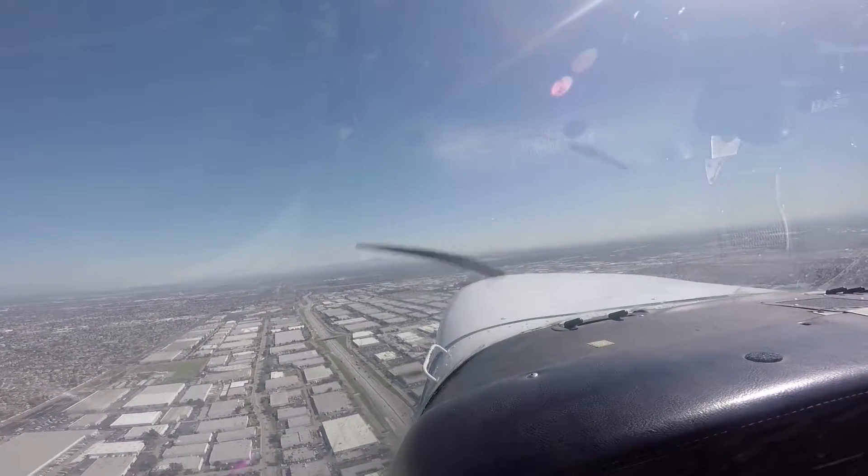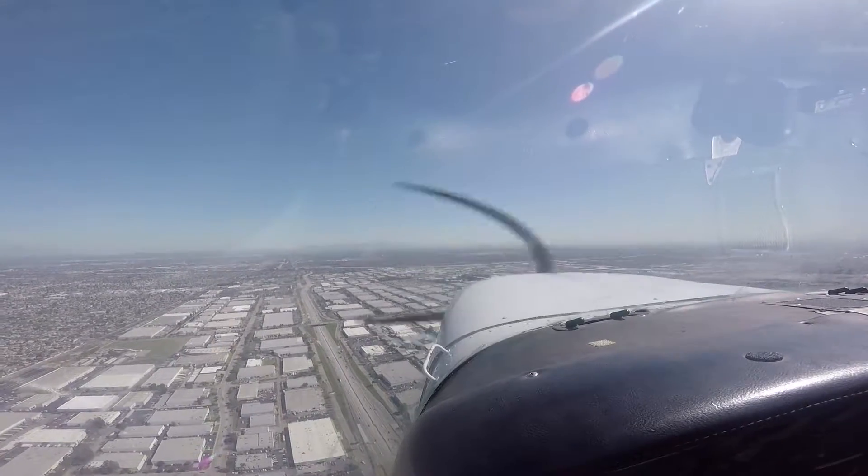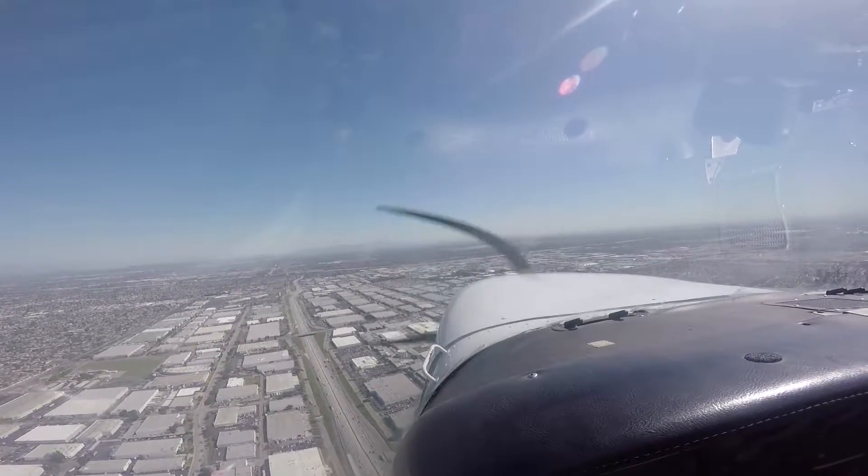If you're at 1100 feet, climb and out, contact approach 127.2, please. 127.2.